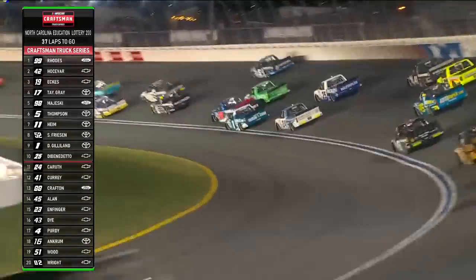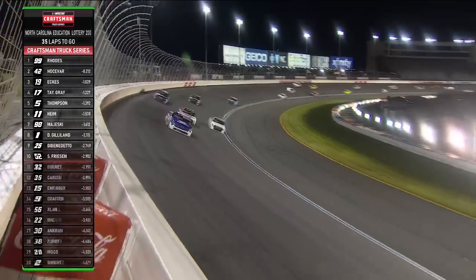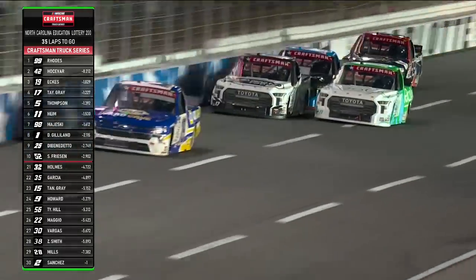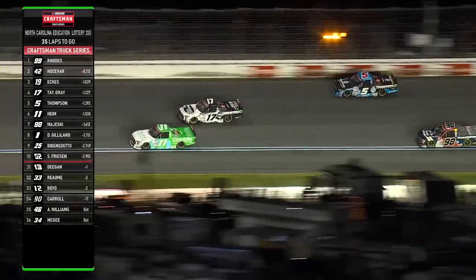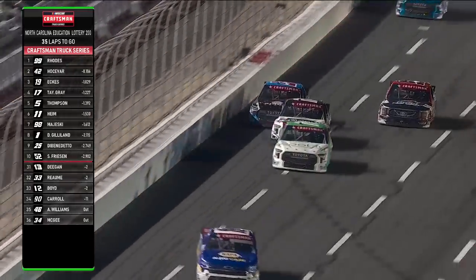This is some of the wildest racing you'll see in NASCAR. That's a Tricon train there, isn't it? Taylor Gray, Dean Thompson, Corey Heim — look how fast Corey is down on the bottom of the racetrack, really making a great move through the center of the corner. Now he's going to have to fight the draft on the outside. The sense of urgency is there — 35 laps to go. Heim up to fourth as he clears his teammate, the rookie Taylor Gray.